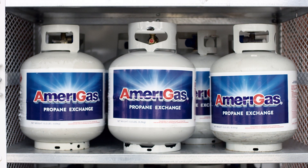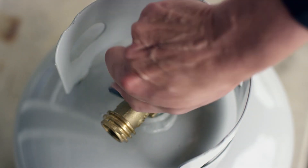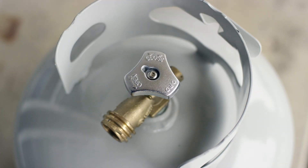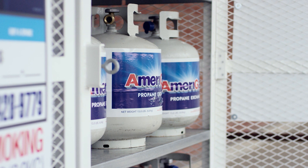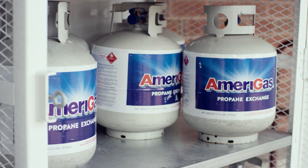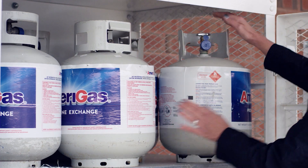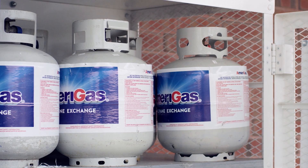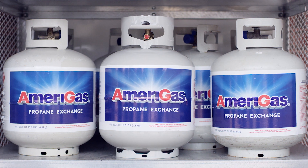Every cylinder has been safely filled by weight by a certified Amerigas propane technician. If an exchange cylinder is being presented, make sure that the service valve is fully closed on the used cylinder before placing it inside the display cage. You should not accept cylinders that are larger or smaller, need to be inserted horizontally, or need to be stored outside the cage based on their size.